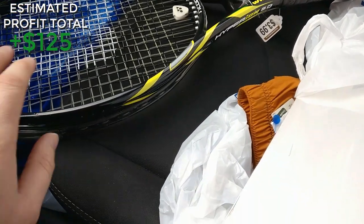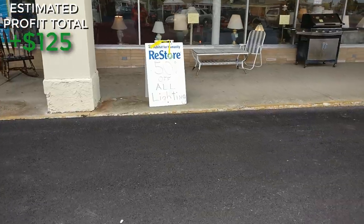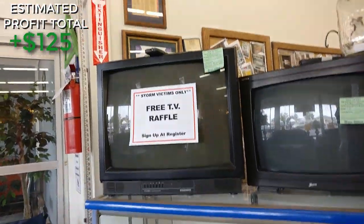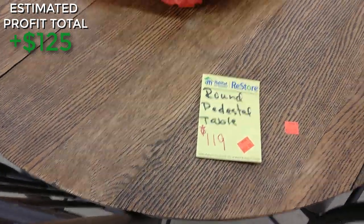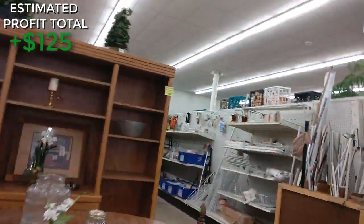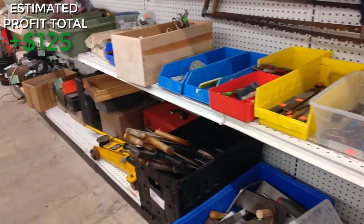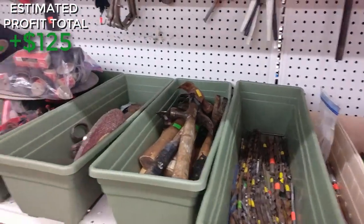I decided to stop in at Habitat for Humanity ReStore — it's like a home improvement thrift store. There's 50% off lights and they usually have a color tag half-off sale. They've got old tube TVs they're raffling off for storm victims, tables for $119, and all kinds of home goods — sometimes priced high, but sometimes great deals. I've found good money to flip here: tools, chargers, hand tools, sealed items, doorknobs, sprinkler stuff. Today though, nothing.